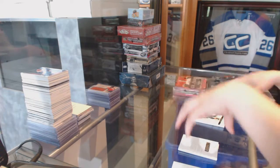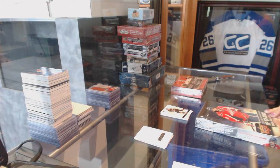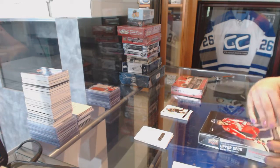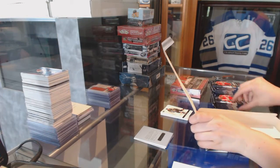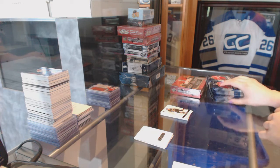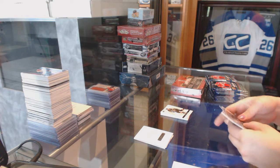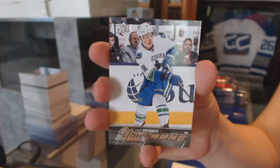Let's do Series 2 next. We start off with the Young Guns for the Vancouver Canucks — Jake Virtanen. That's a good one to start with.